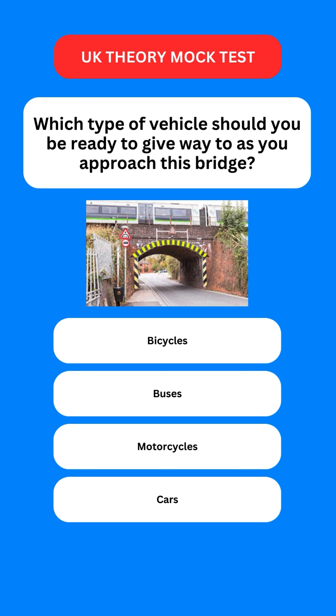Next question: which type of vehicle should you be ready to give way to as you approach this bridge? Options are: bicycles; buses; motorcycles; or cars. The correct option is the second one — buses.